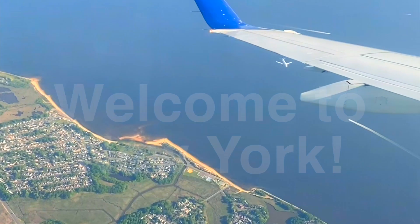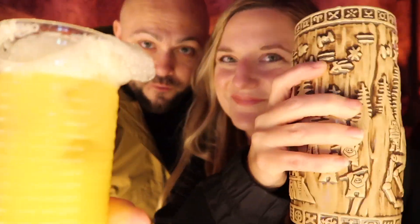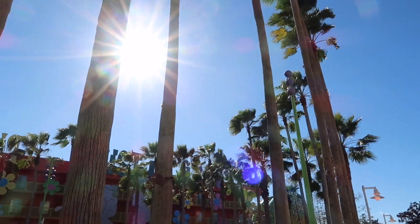We are off again and this time it is a quick trip to New York City. If you are new here, welcome to our channel Derek and Cole, where we like to travel, tour, and explore new things each and every week.